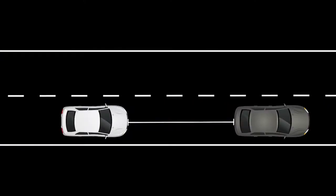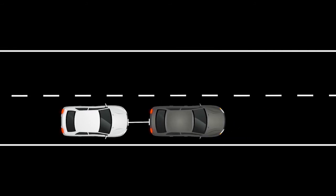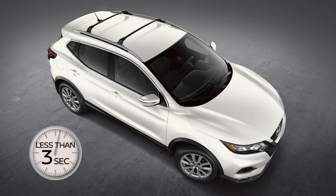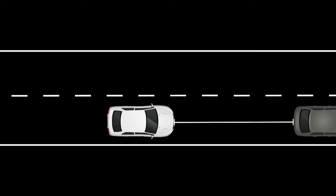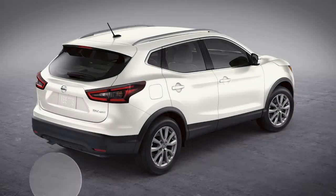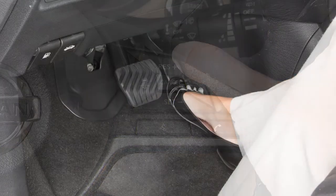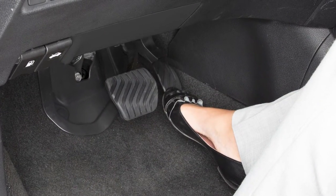Decelerate by depressing the brake pedal to maintain a safe vehicle distance. When the vehicle ahead slows to a stop, your vehicle will decelerate to a standstill. Once your vehicle stops, the ICC system will keep the vehicle stopped. If your vehicle is stopped for less than three seconds and the vehicle ahead begins to move, your vehicle will start moving again automatically. If you were stopped for more than three seconds, you can press the resume switch or lightly depress the accelerator pedal to resume system operation and begin moving.